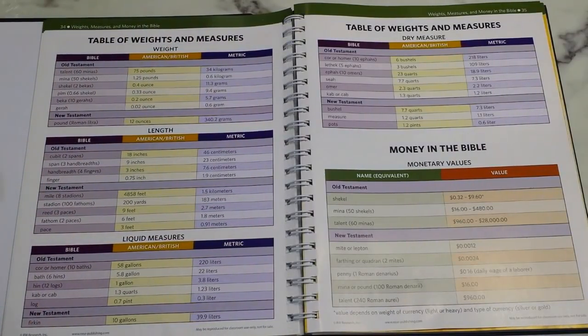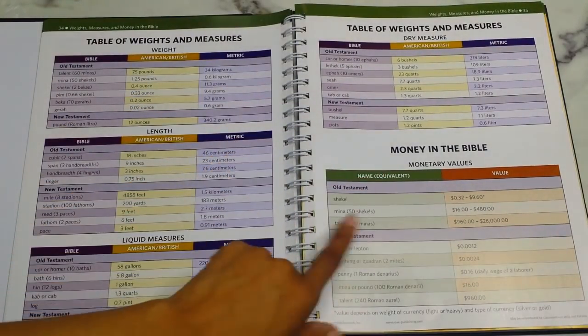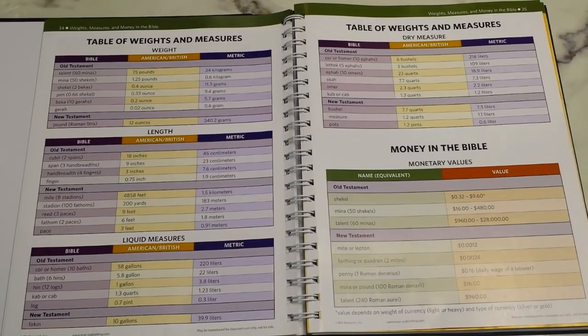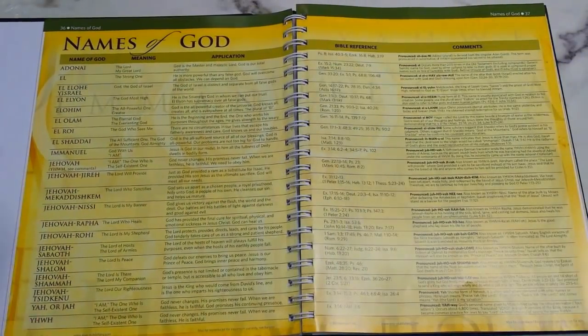Following that are tables of weights and measures — weights, length, liquid and dry measures — then money in the Bible for both Old and New Testaments. This is great because when things like bushels are mentioned, like in Ruth when she worked on Boaz's field, you can do the math to correlate to modern times. They also note prices referenced in Proverbs or Song of Solomon — I just like knowing those details.